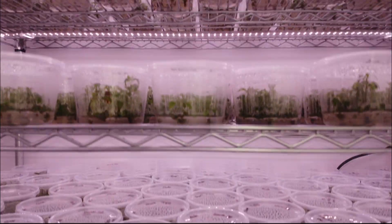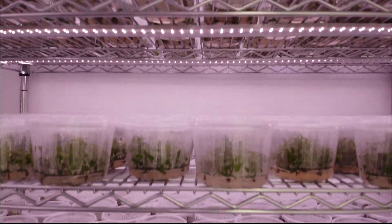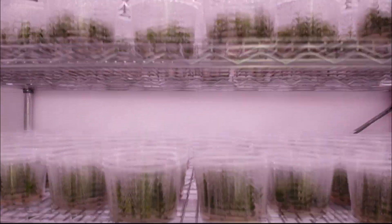This technical and scientific process will allow us to be the first company to produce certified virus-free grapevines in Canada.